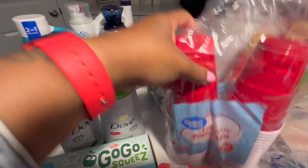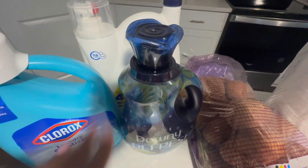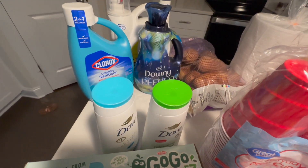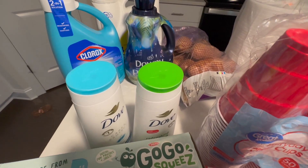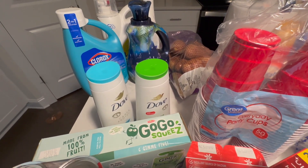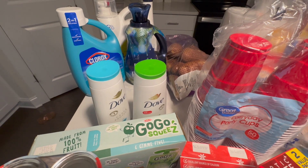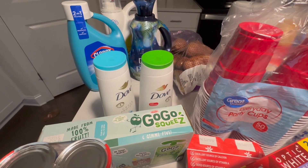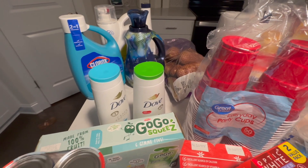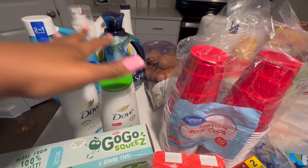We got some Dove antibacterial soap and also the refreshing cucumber and green tea variety. We got some Downy Refresh, some laundry sanitizer, and some laundry detergent. You might be wondering why we're buying laundry stuff if we're going on vacation — we have some in the laundry room but we're running low. When I get back I don't want to have to rush to buy these items in order to wash clothes. I want to have stuff on hand when I get back so I don't have to worry about it.